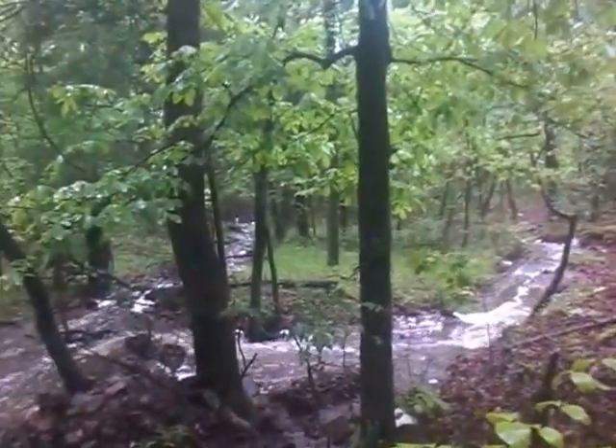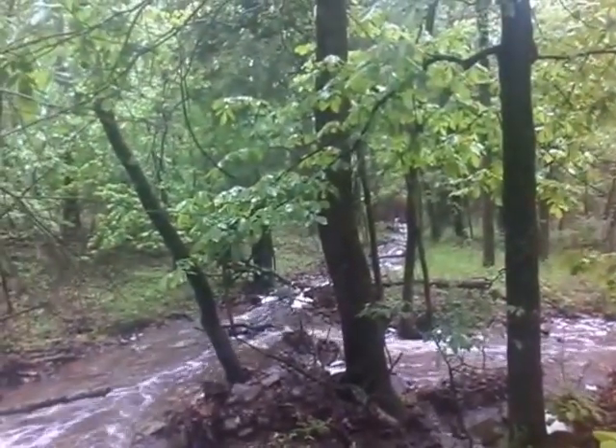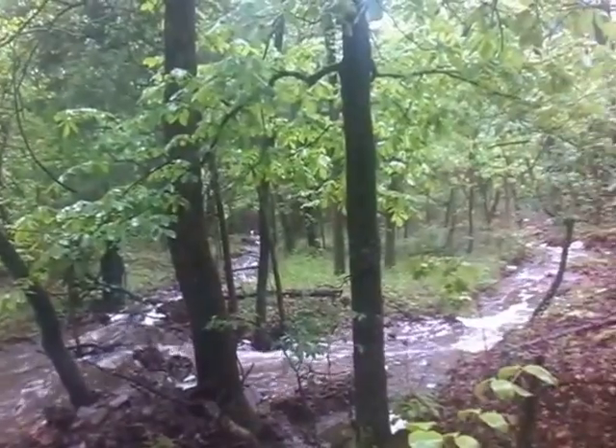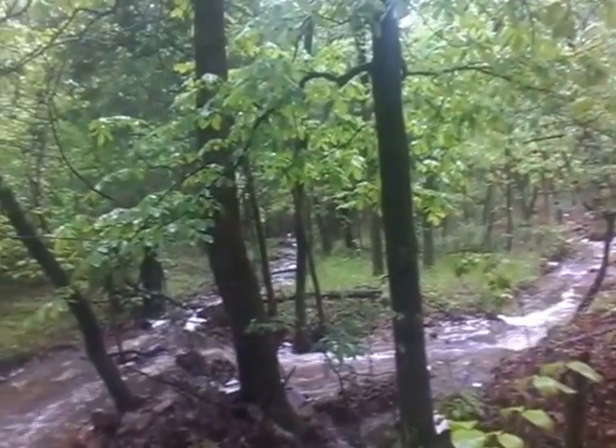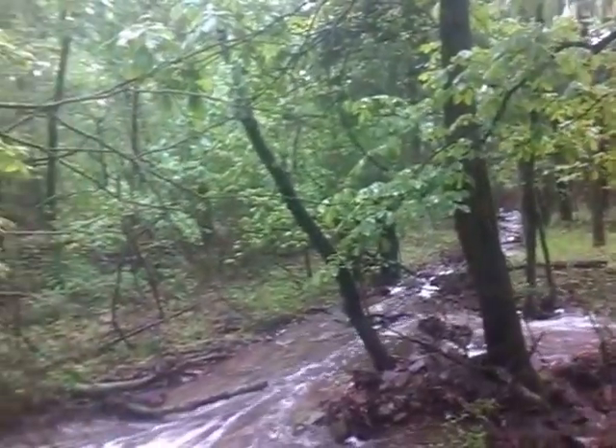This water runs down to my neighbor's place, down about a quarter mile down the way. And I imagine he's probably dealing with flooding around his bridge. He has a bridge that his driveway actually crosses this creek.